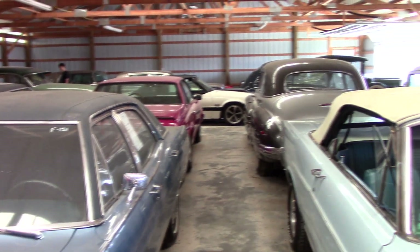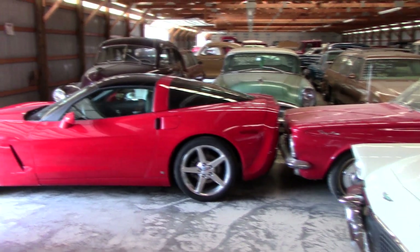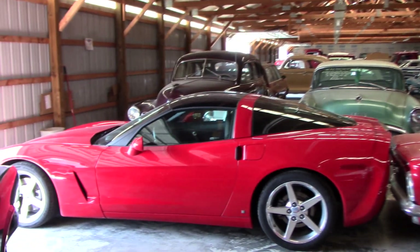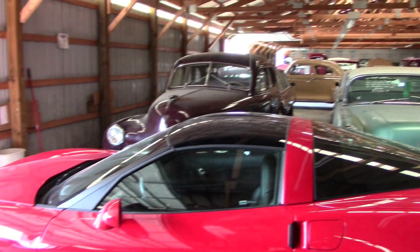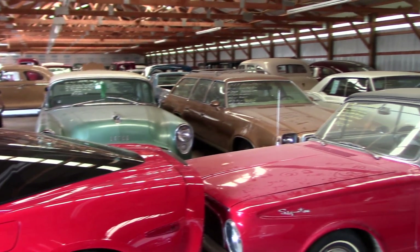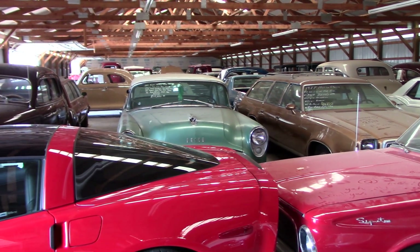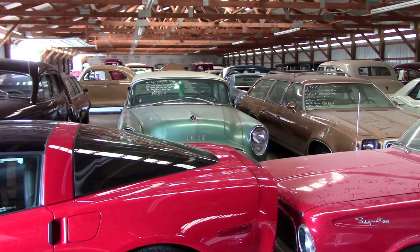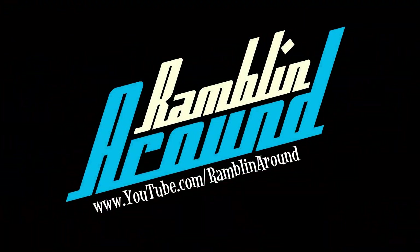Anyway, guys, I guess that's good enough for this one. I just wanted to give you a little walk-through of one of the sheds and show you that they do have plenty of inventory here to check out still. They are fully back in business after the fire, and they could definitely use your support. So if you're looking for something, or you know somebody that is, have them come on by and check it out. I'm going to go ahead and move on to the next shed and see what else we can find. I'll see you in the next one!